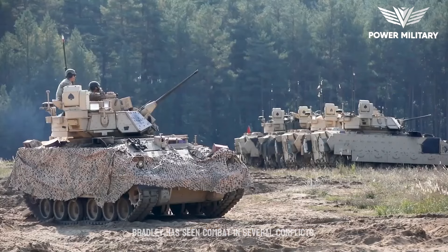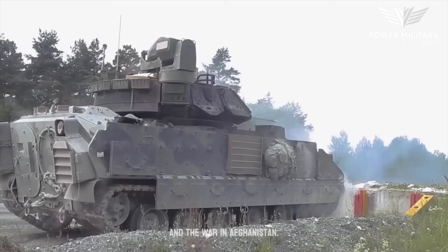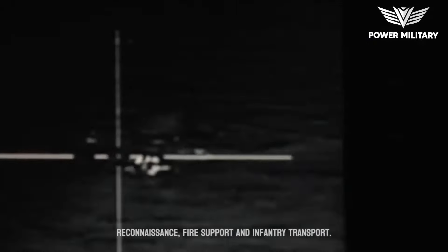The M2 Bradley has seen combat in several conflicts, including the Gulf War, the Iraq War, and the war in Afghanistan. It has proven to be effective in a variety of missions, including reconnaissance, fire support, and infantry transport.